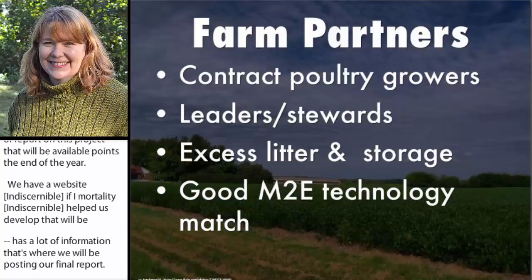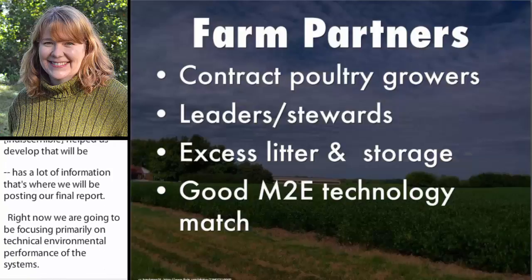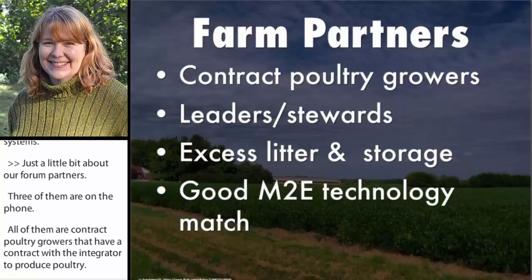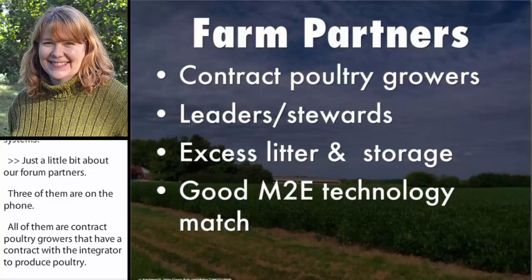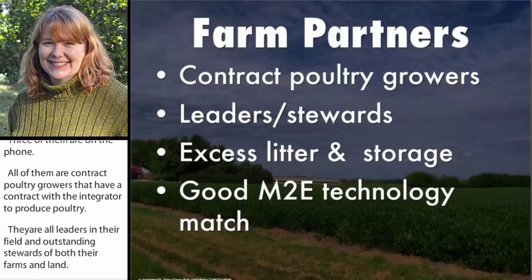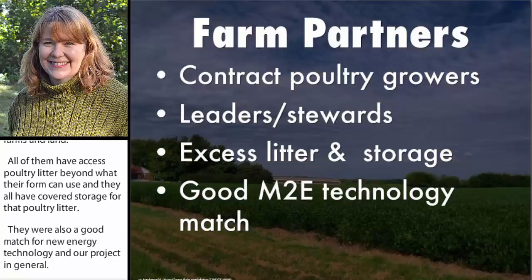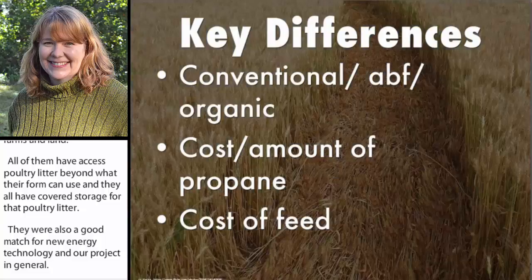A little bit about our farm partners, three of whom are on the phone. All of them are contract poultry growers that have a contract with an integrator to produce poultry. They are all leaders in their field and outstanding stewards of both their farms and the land. All of them have excess poultry litter beyond what their farm can use, and they all have covered storage for that poultry litter. They were also a good match for minor energy technologies and our project. We've really relied on local conservation professionals to make introductions to folks willing to work with us, and we've asked a lot from our farm partners — hosting technology demonstrations, evaluating performance, and supporting farm visits.